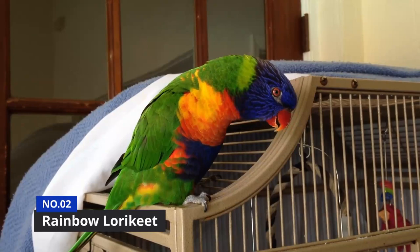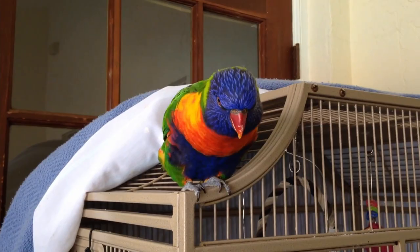At number 2 is the Rainbow Lorikeet. As the name might suggest, the Rainbow Lorikeet has the coloration of, well, a rainbow. Originally native to Queensland and the eastern coastal regions of Australia, you can now find this gorgeous parrot as far afield as Perth in Western Australia and even Hong Kong.